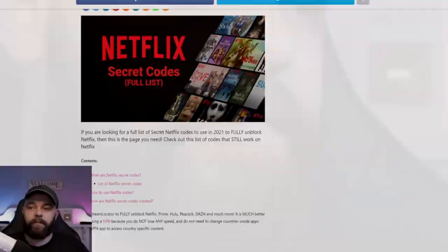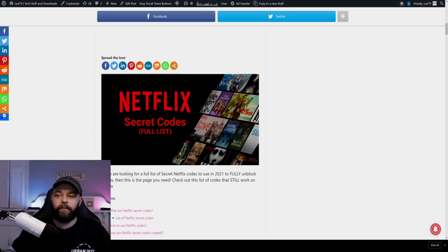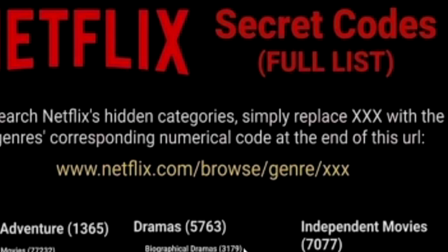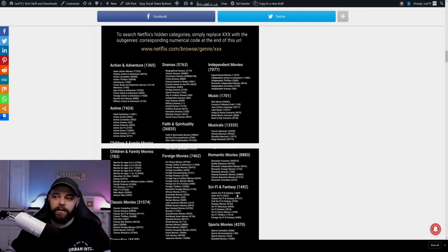This is the post I've shared on my website, which will give you a full list of all the codes you can use. To use the codes on Netflix, you go to netflix.com/browse/genre and then enter the code. For instance, action, sci-fi, and fantasy — if you use 1568 and put it in that URL, it will bring up a list of all the action, sci-fi, and fantasy content, or popular Asian violent anime — all the content relating to that secret code.